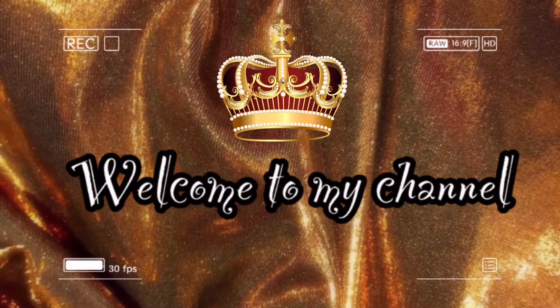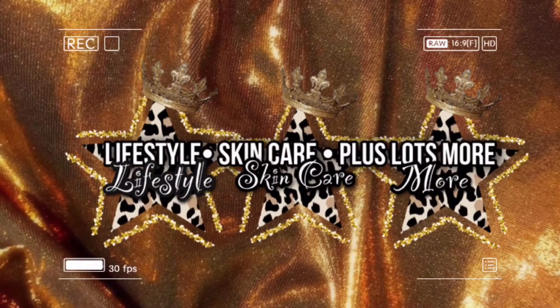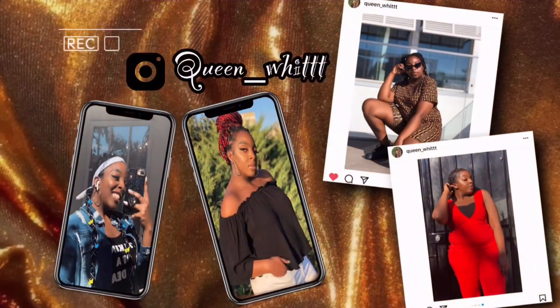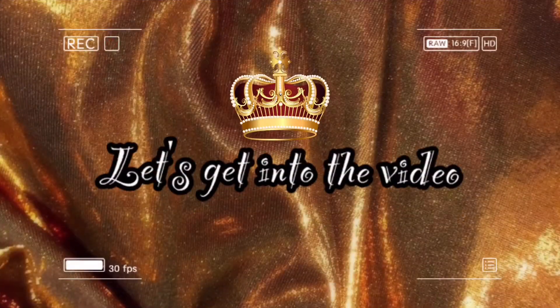Hello everyone, welcome back to my channel! If you're new here, hello, my name is Winnie. If you're a returner, welcome back. It's been a while, I know, but it's summertime so I have a little bit more time on my hands. For today's video I wanted to do a May empties video, just because I've never done an empties video and I always like to see them.